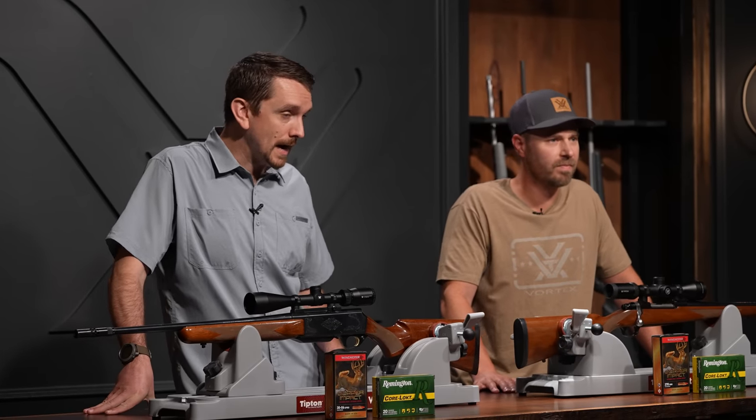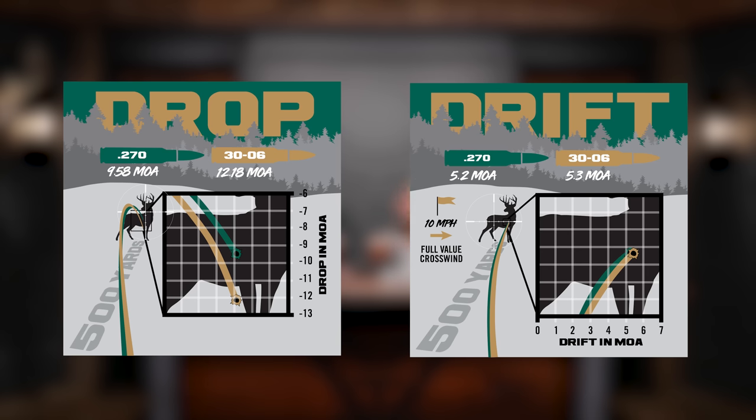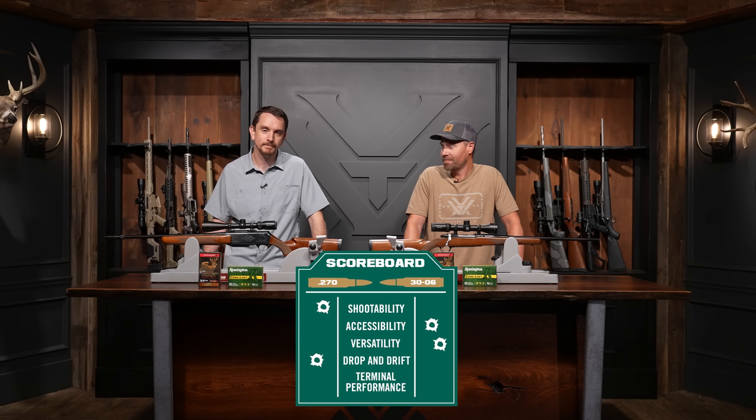Let's look at drop and drift — long-range performance. The 270, known to be fast and flat: at 500 yards, 9.58 MOA of elevation correction, 5.2 MOA of windage correction with a 10-mile-per-hour full-value crosswind, retaining 921 foot-pounds of energy. The 30-06, at 500 yards: 12.18 MOA of elevation correction, 5.3 MOA of windage correction, retaining 1,090 foot-pounds of energy. They're close but doing different things. When it comes to drop and drift, got to give it to the 270 — she's fast and flat.